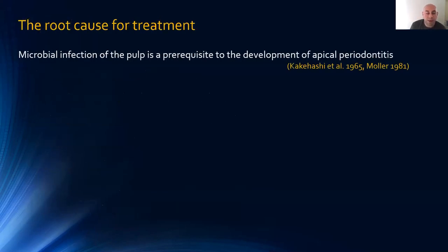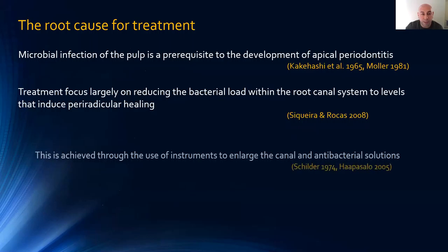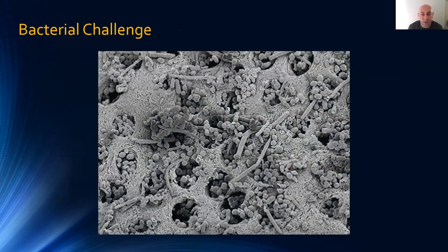Root canal treatment occurs as a result of bacterial development within the root canal system. To eradicate this, we need to reduce the bacterial load from the canal system, and by doing that we allow healing to take place. We do this by two forms: using instruments and antimicrobial solutions. Looking at an unprepared surface of the root dentine, you can see bacteria biofilms and cocci engulfing and going deeper within the dentine tubules — this is what we're up against. We can never really sterilize the tooth; all we're trying to do is disinfect as best as we can and give the body a fighting chance.